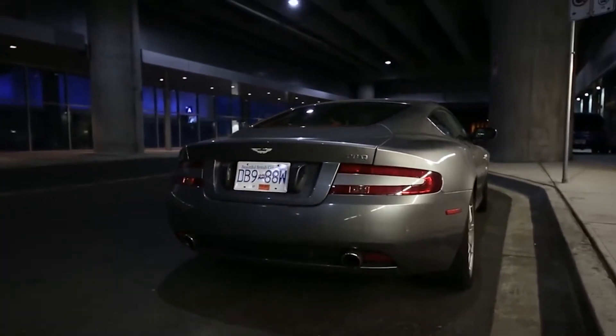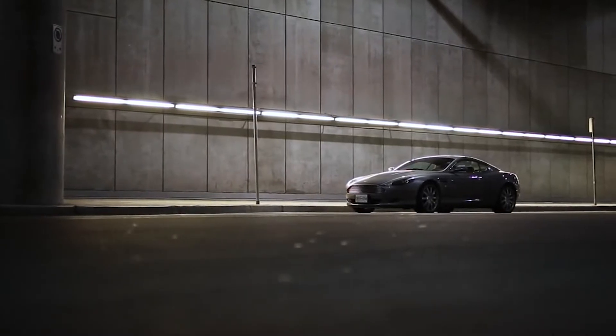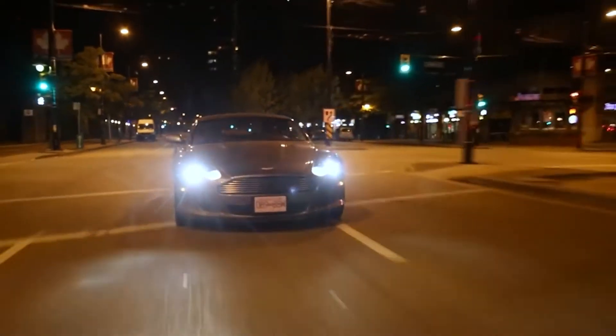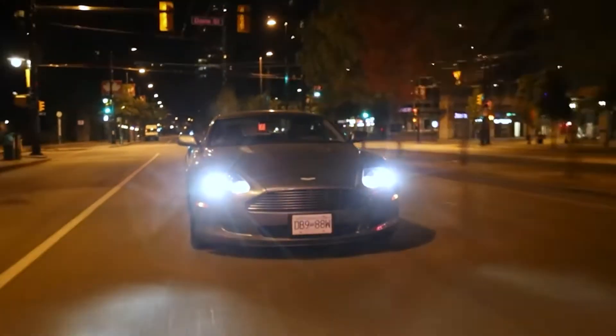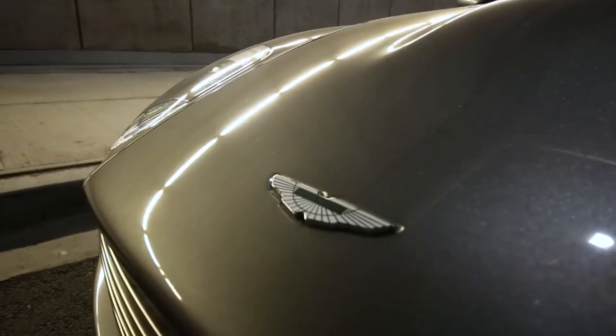They accomplished this through dressing the Astons in sheet metal, which gives the car a sleek metallic appearance. These modern DB5s run on modern equipment, however, with the cars featuring a V12 engine — an engine that's desired by many people across the globe.